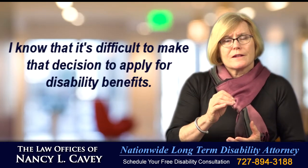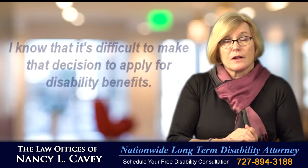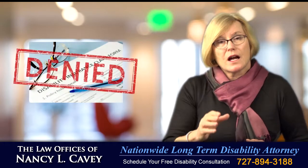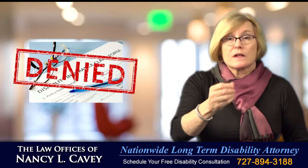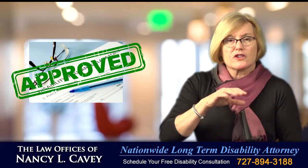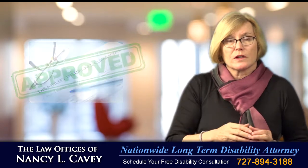I know that it's difficult to make that decision to apply for disability benefits, and the disability application process is confusing and overwhelming. It's designed so that you and your physician make mistakes that can result in the delay or even a denial of your benefits. I know how to prepare and file a winning disability application package that leaves the carrier little reason to question your disability claim.